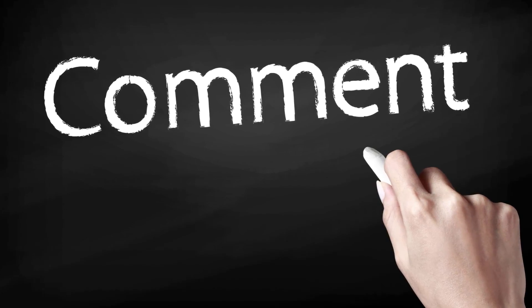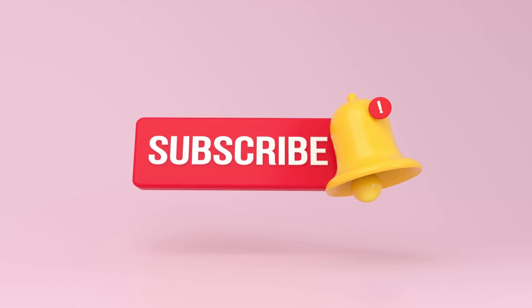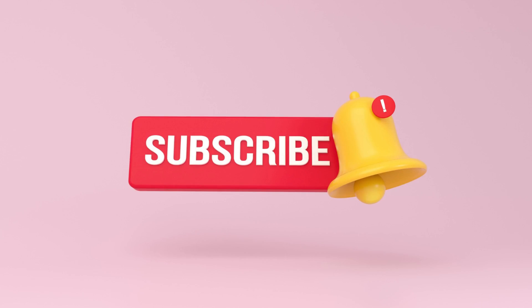Do you think nuclear power will be our new source of energy? Type down your thoughts in the comment section below. If you found this video informative, don't forget to like, subscribe, and click on the notification bell if you want to see more of our videos.